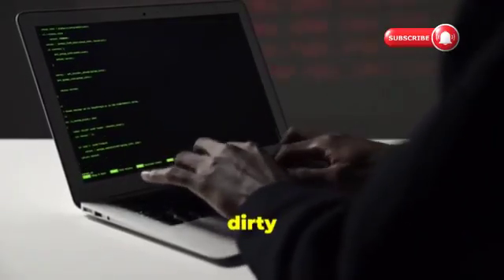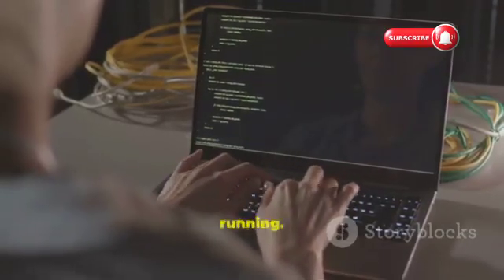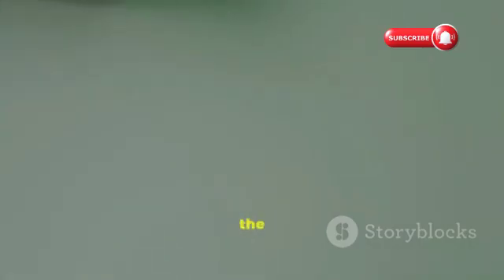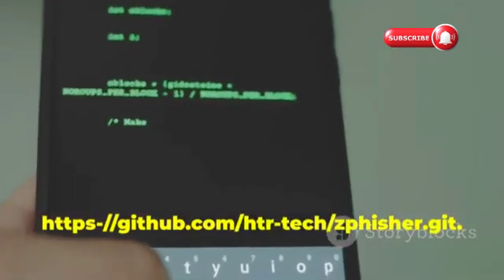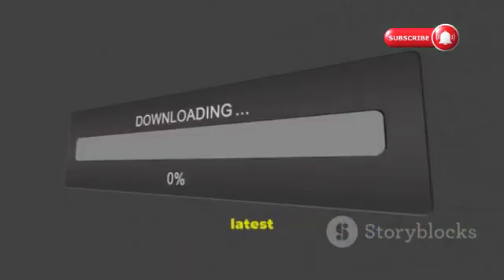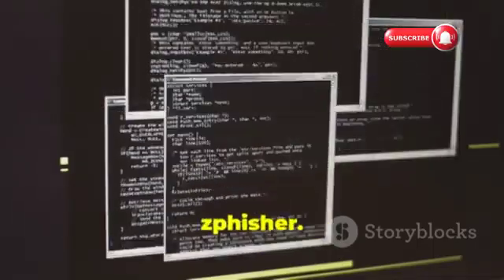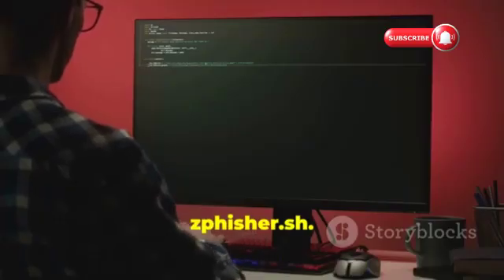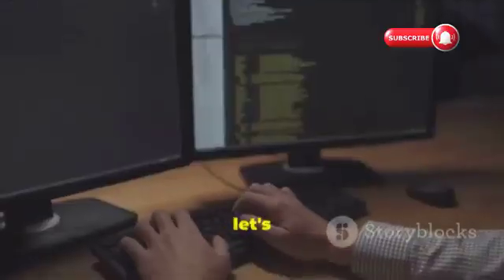Alright, let's get our hands dirty and install ZPhisher. First things first, make sure you have Kali Linux 2025 up and running — you can download it from the official website if you haven't already. Once you're in Kali, open up your terminal and type: git clone http://github.com/htr-tech/zphisher.git — this will download the latest version of ZPhisher from GitHub. Next, navigate to the ZPhisher directory using: cd zphisher. Finally, run: bash zphisher.sh to install it. You'll see some installation messages pop up, and once it's done, you've successfully installed ZPhisher.